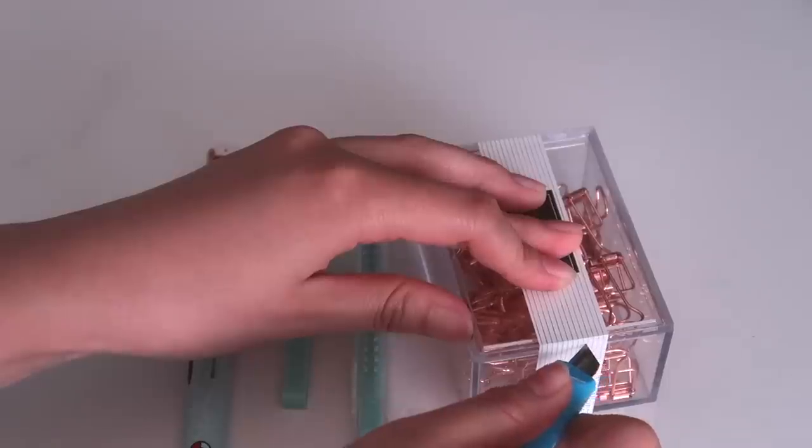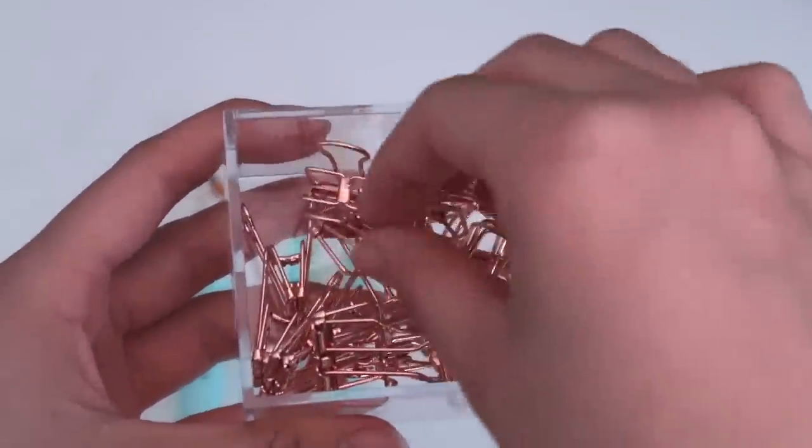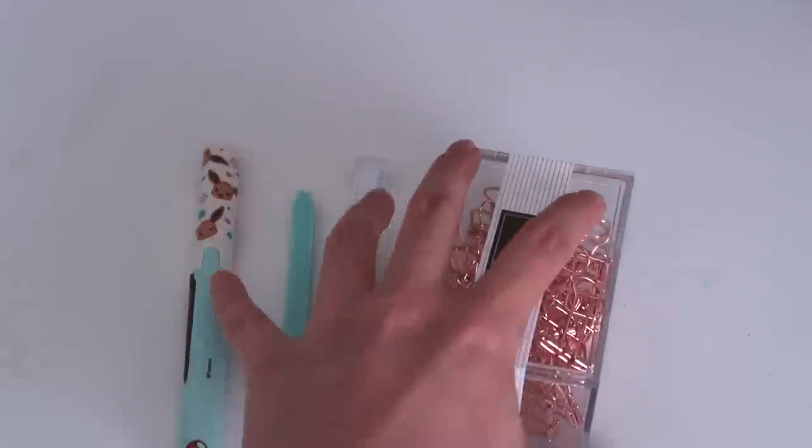Then I got this box of very pretty binder clips. I wanted to get new clips for the school year because I found myself printing and trying to staple a whole bunch of things last year, so I thought these would be reusable and cute. And that is everything I got in terms of writing utensils.